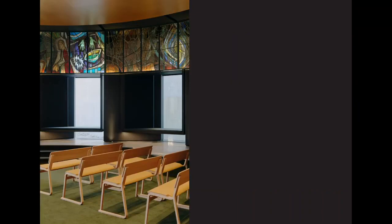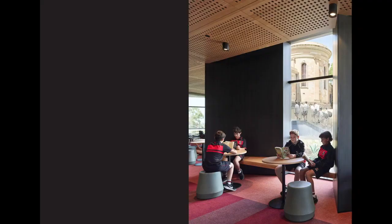The sawtooth shapes further reinforce programmatic expression — spaces for sitting, reflecting and studying. These nooks sit around the perimeter of the chapel, and similar ones are in the façade of the library.